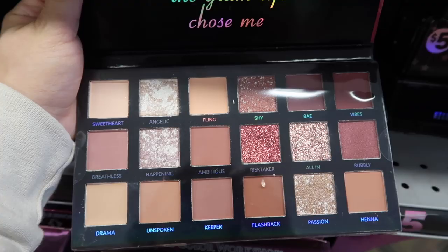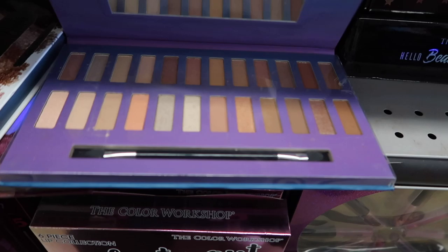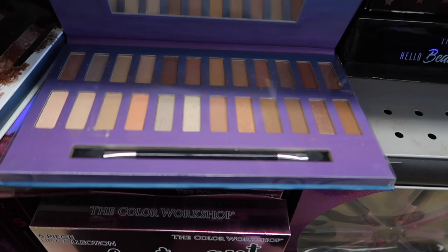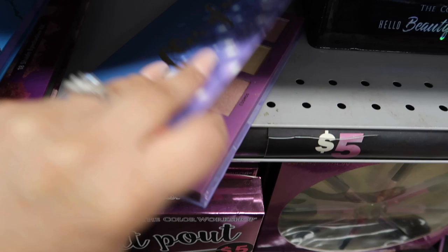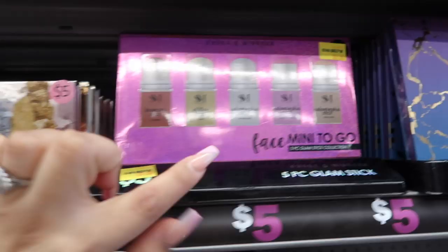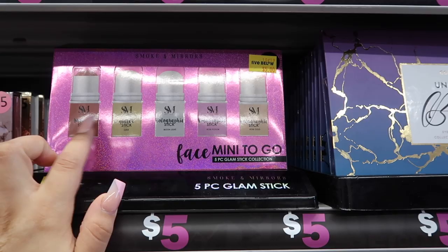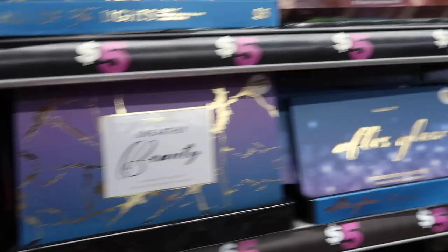This is the Soft Glam and I am shook that it's five dollars — it looks so pretty. There's also the Essential Nudes, which I really liked — look how pretty that one is. Then there's another eyeshadow collection with a lot of neutral shades and the Highlight palette. These two are my favorites. There's also a really pretty Sunset palette, and then these holographic GlamSticks — bronzer, glitter, and holographic styles.